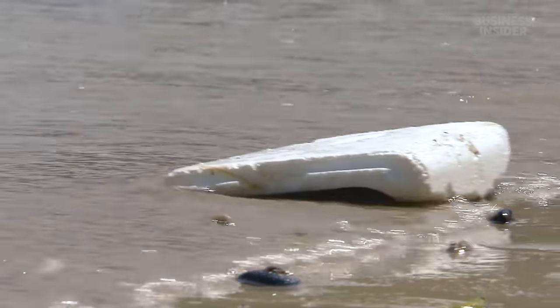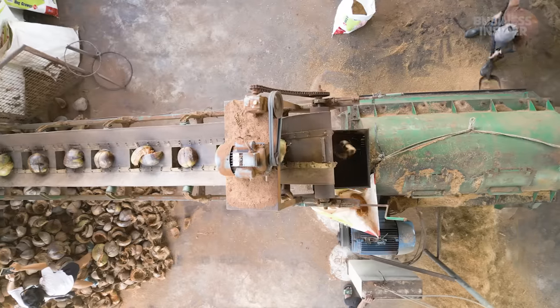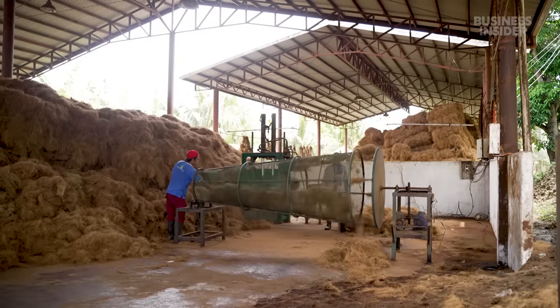Plastic foam often winds up in waterways. But is coconut insulation as efficient? And can you really replace plastic foam with coconut waste?